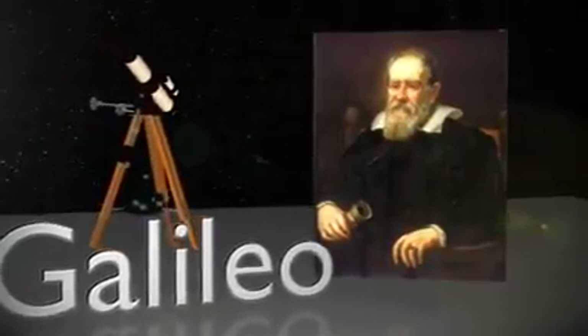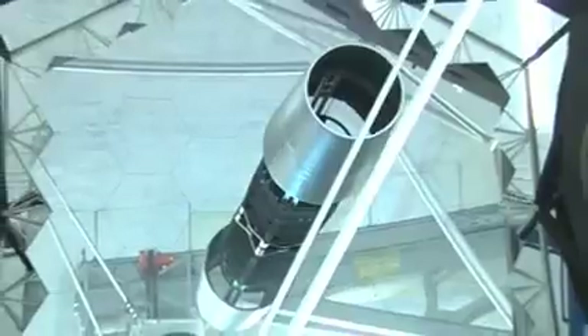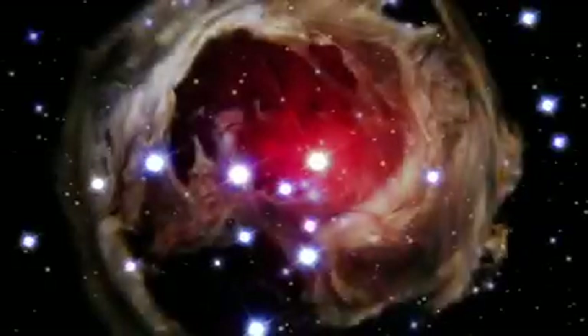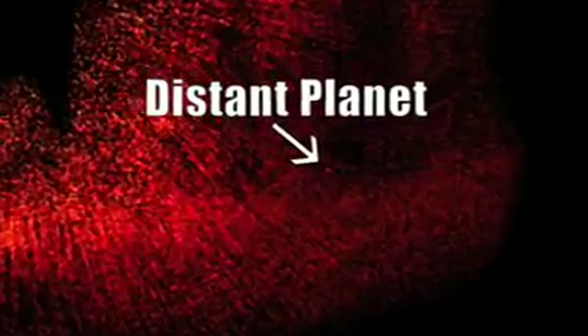Galileo used an optical telescope, but the telescopes today are much more powerful. In Hawaii, they have giant mirrors that gather visible light from faraway objects in space. The light is too faint for us to see with our naked eyes. But these giant telescopes make dim objects like stars seem brighter and magnify the images of distant planets, so we can look even farther into space and see more clearly than ever before.